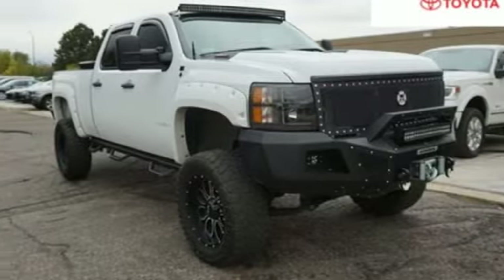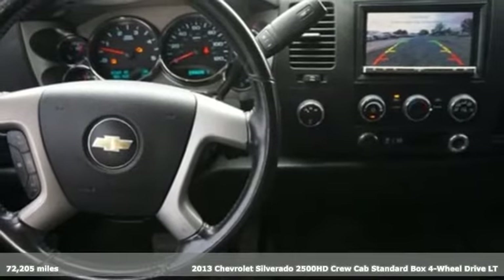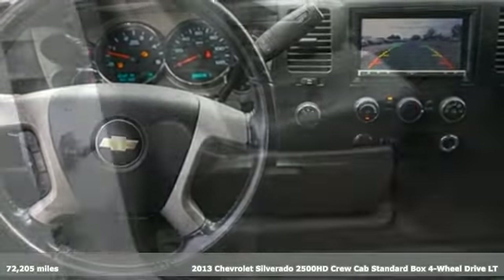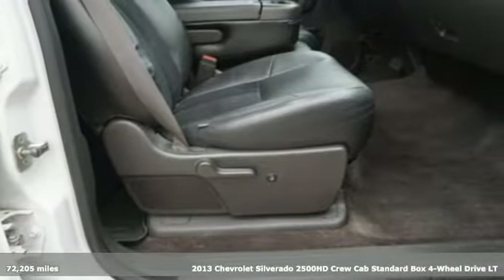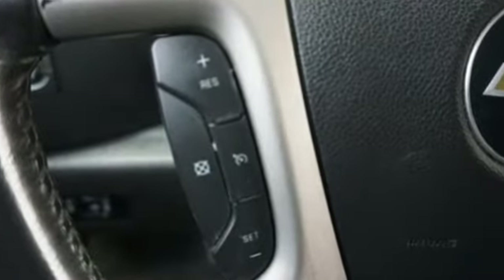Here's a 2013 Chevrolet Silverado 2500 HD — standout looks, standout capabilities, so you can stand out on the job site. And with features like these, every drive is a pleasure.